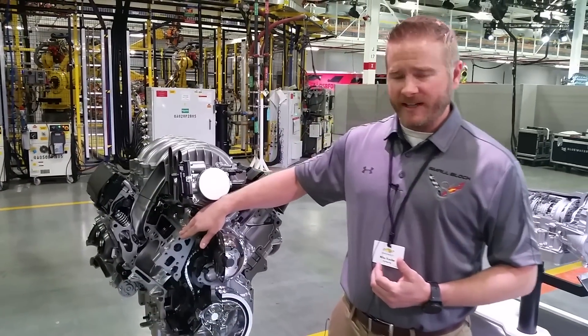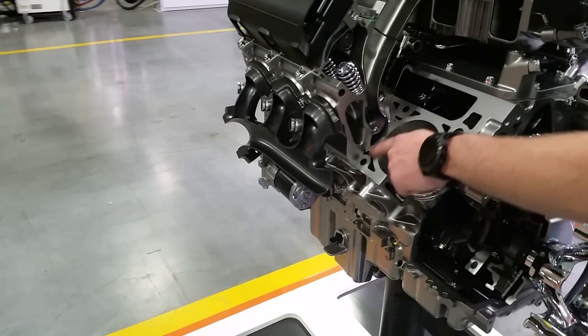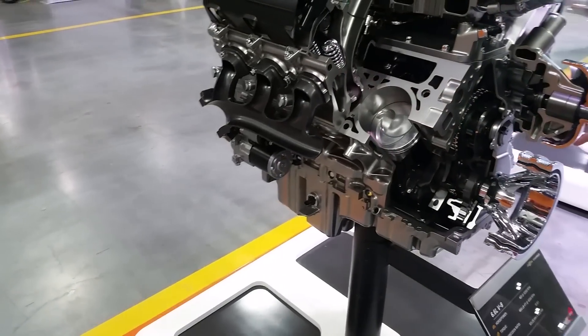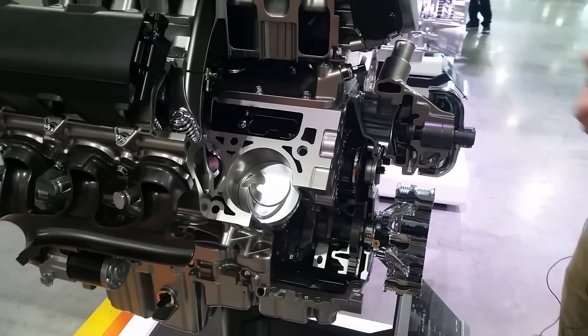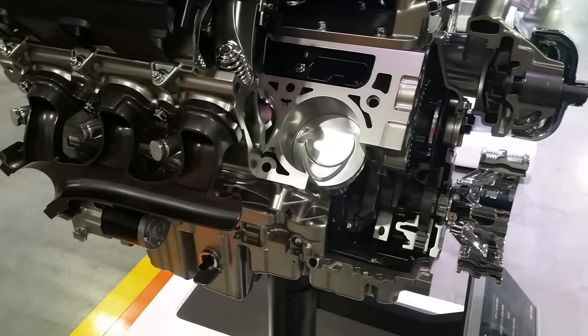Although it may not show completely, this is a gray cast iron block with inner bore cooling — as you can see here with these features — to enable the engine to make high performance time after time. Also, some of the key features include the hyper-eutectic piston with the forged powder metal rod.